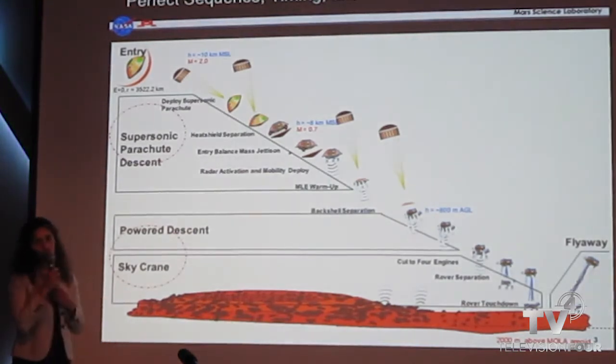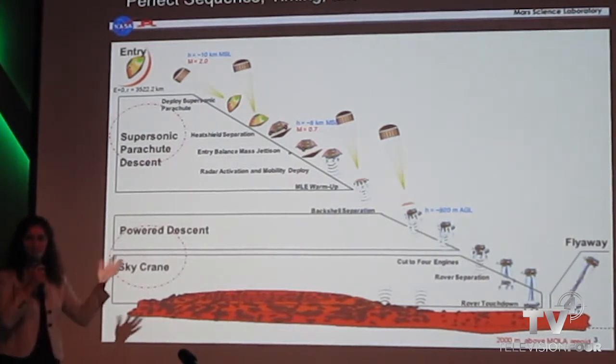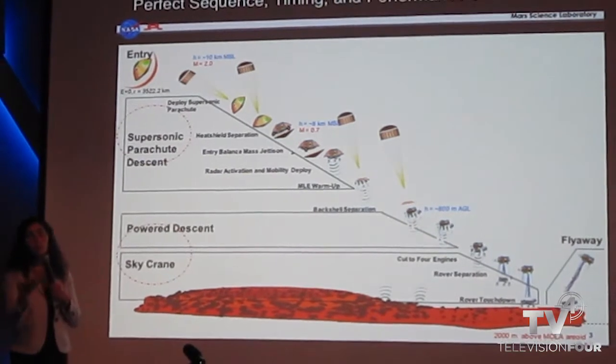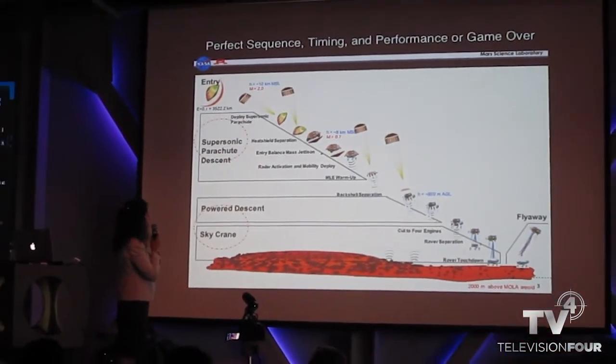That being said, that also makes it a really fun project to work on. What makes your day better than coming to work and thinking, 'How am I going to do this thing?' For us, it's challenging but that's what we like to do. It was probably the highlight of my career — you don't get to do these things every year; they happen roughly once every decade or so.